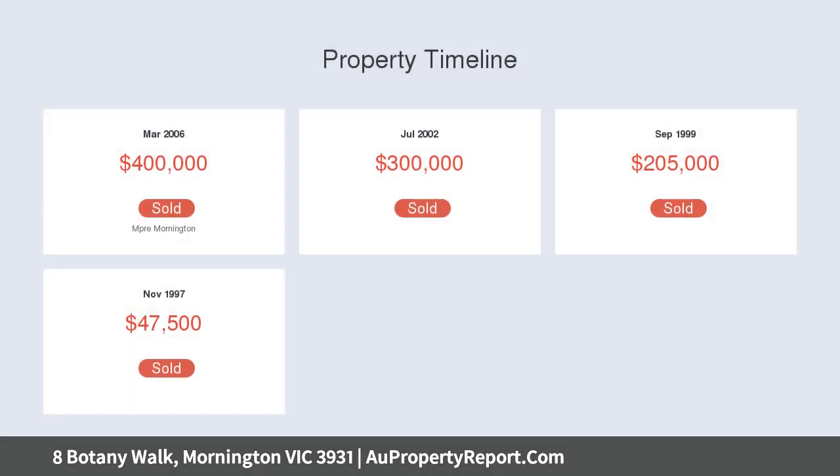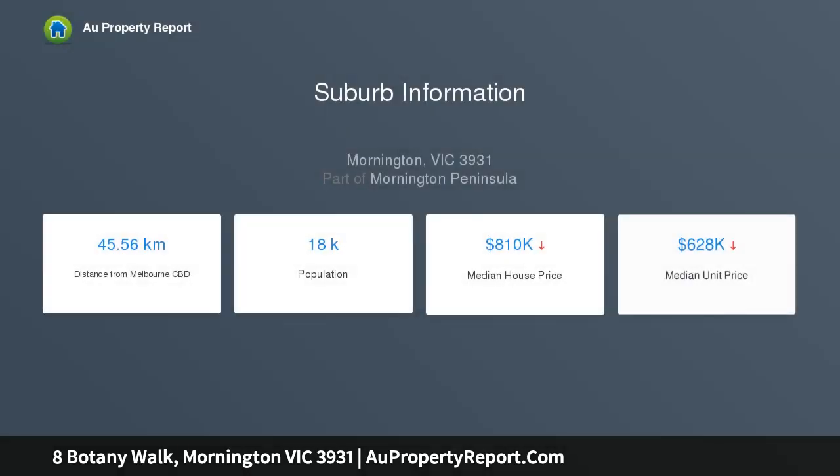Second bathroom and powder room accompanies the second and third bedrooms, and an enclosed study provides a fourth bedroom option. The home offers gas ducted heating, evaporative cooling, and an alarm system. Large laundry with storage and external access into carefully landscaped gardens — the facade offers gorgeous street appeal.